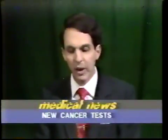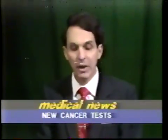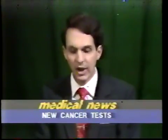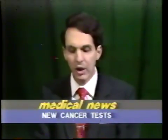Before getting to our topic tonight, let's take a look at the latest medical news. New blood tests being considered by the Food and Drug Administration may soon help doctors detect the recurrence of cancer far earlier than can be done today. The tests use tiny laboratory-made molecules called monoclonal antibodies to detect the presence of cancer cells before a new tumor has had the chance to grow much beyond the microscopic stage. That would get around the central problem in cancer detection.